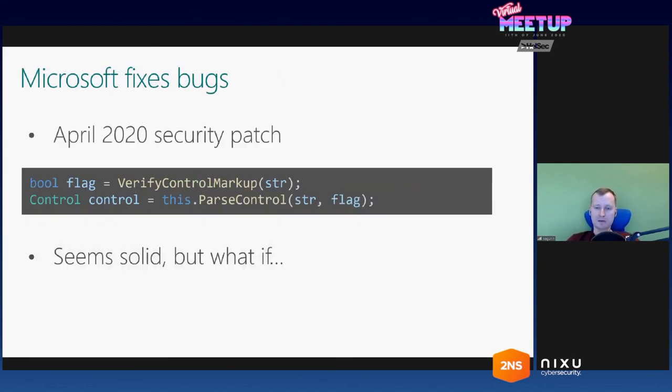I sent all the vulnerable places I could find to Microsoft in December 2019. They accepted all of them, made five CVEs, and published them in April 2020. The security fix they came up with introduced an additional markup check before the string is fed to ParseControl. If the markup fails this markup check, the flag will be false, and we will not be able to cause compilation or bypass the parser filter. This seemed pretty solid to me.